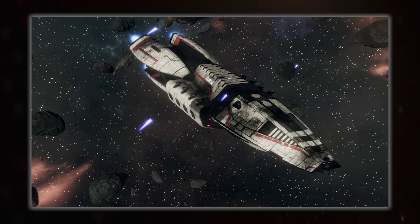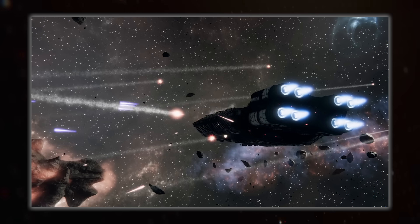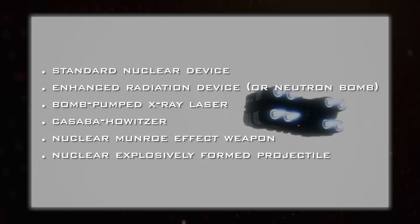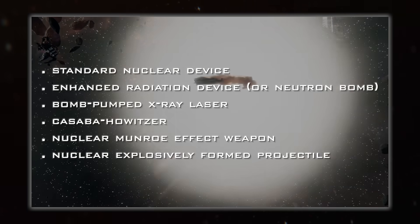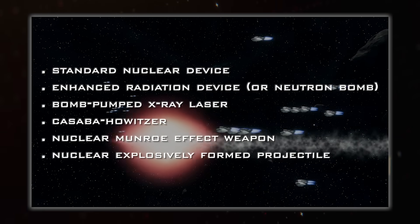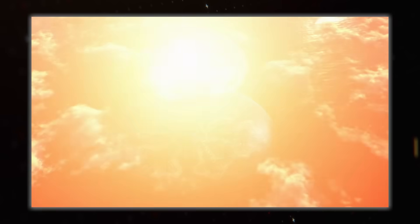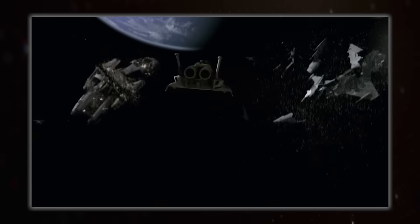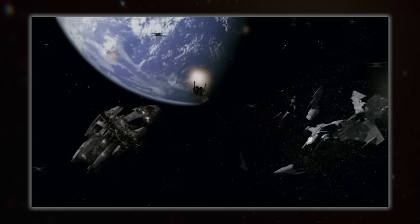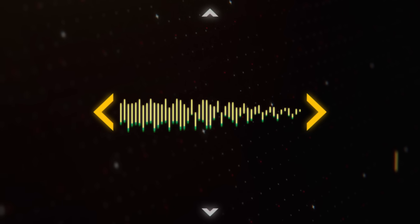So nuclear weapons in space may not function quite the same way as they do here on Terra Firma, but they are still very much capable of causing catastrophic damage. I've talked about six options here: the standard nuclear device, the enhanced radiation device or neutron bomb, the bomb-pumped x-ray laser, the Cassava Howitzer, the nuclear Monroe effect weapon, and the nuclear explosively formed projectile. All of these have more detailed information out there for you to look up, and all of these are options for you to include in your own fiction. Stargate, Battlestar Galactica, and Halo all use nukes, and you probably don't consider them to be hard sci-fi. Just bear in mind the consequences of having such powerful items in a setting — it may very well be better to use some of these weapons more sparingly, giving them the large impact on a story that they truly deserve.